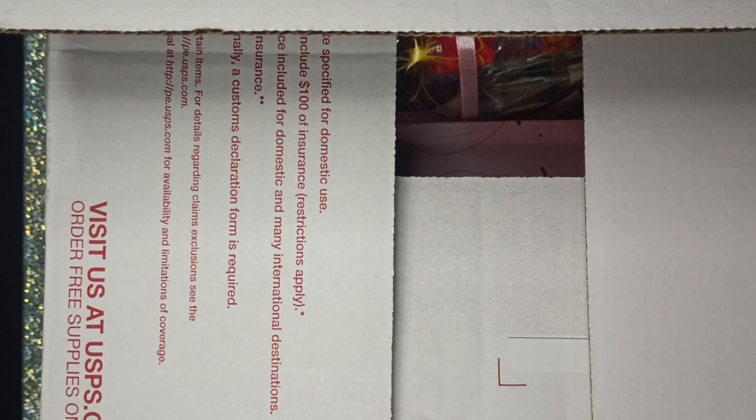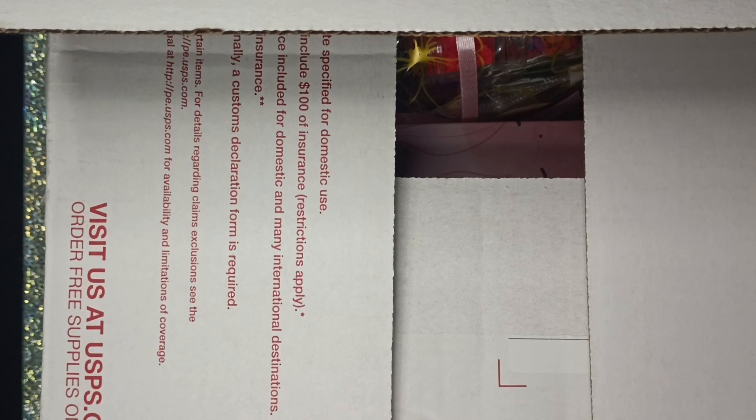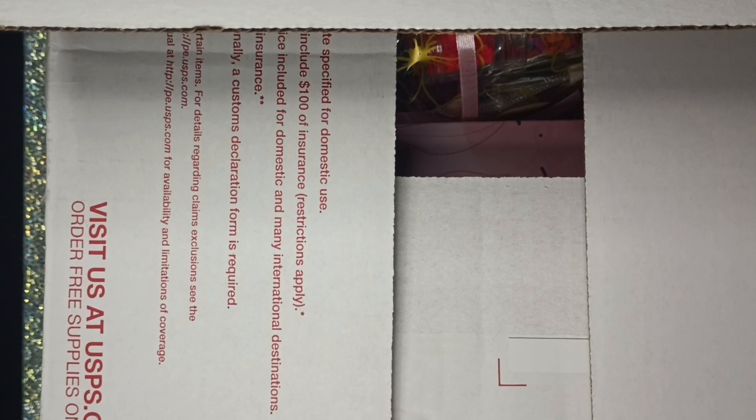I've never actually bought anything from NailBoxy until now. I ended up buying some mystery boxes and mystery bags — I got one of each. They have a mystery bag, currently sold out, for $15; a mystery box for $50; and a deluxe mystery box for $99.99. I bought all three and my total came out to $168 including a $3 protection package — no shipping cost.